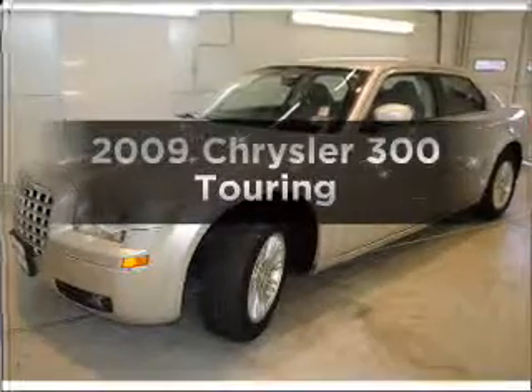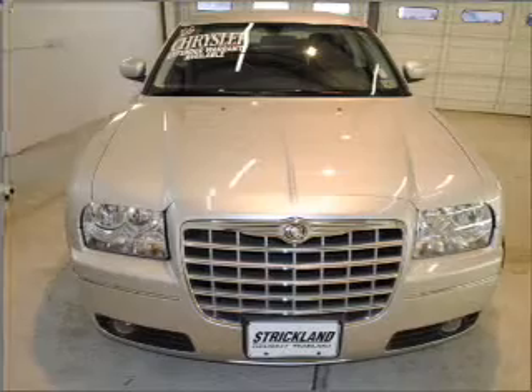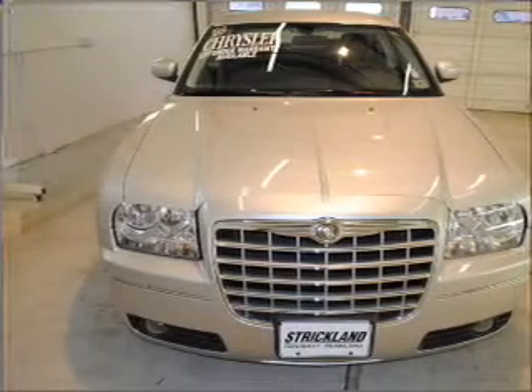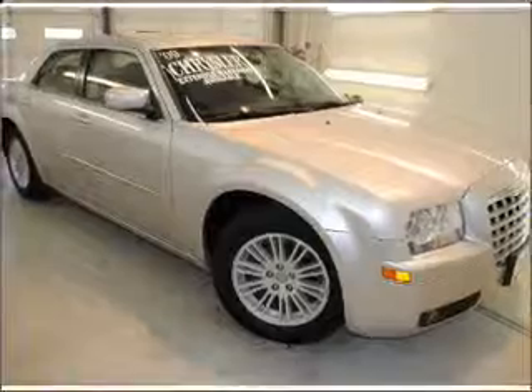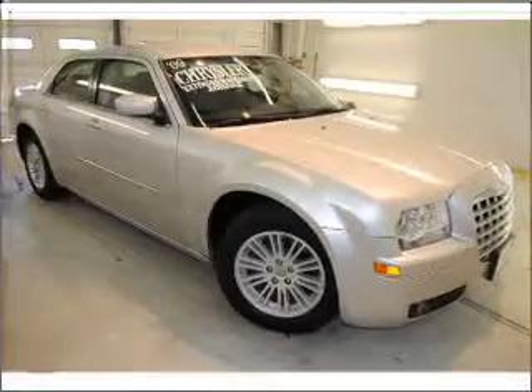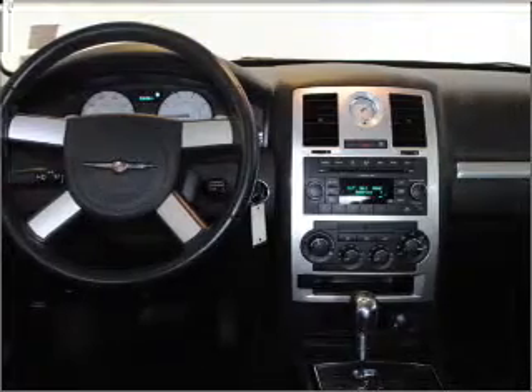Check out this 2009 Chrysler 300. If you're looking for an automobile with great attributes, look no further. With a solid six-cylinder engine that responds smoothly to its automatic transmission, premium wheels lend a distinctive appearance. Anti-lock brakes help you bring your vehicle to a safe stop.